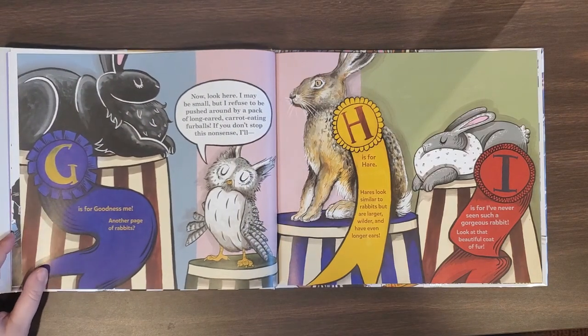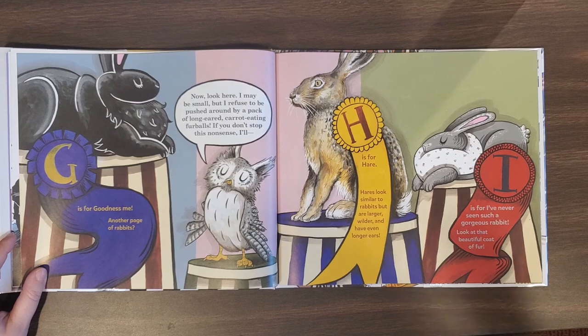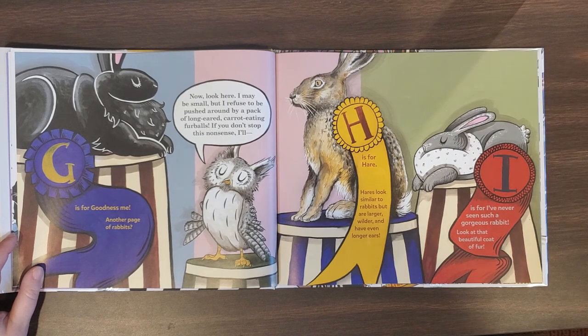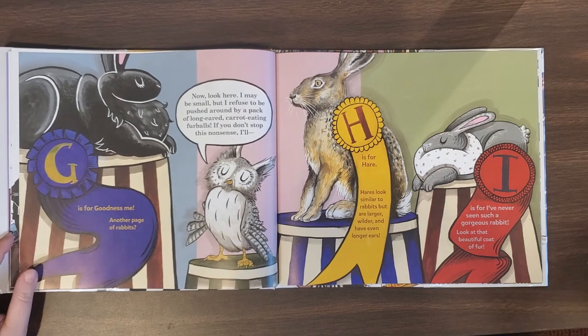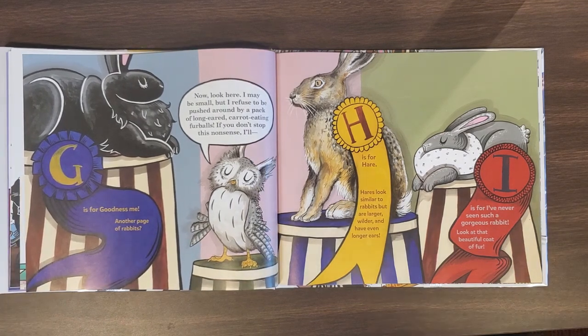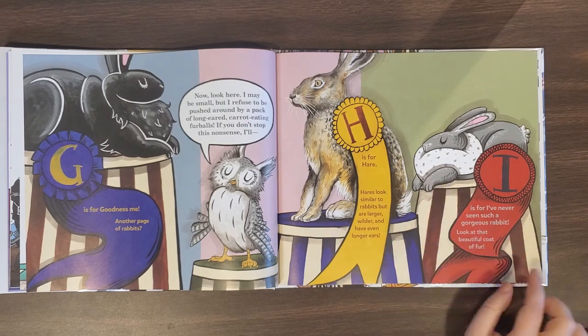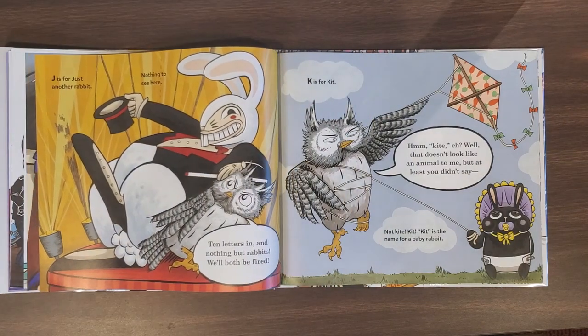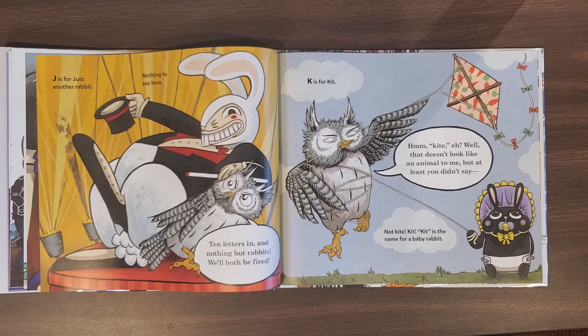G is for goodness me, another page of rabbits. Now look here. I may be small, but I refuse to be pushed around by a pack of long-eared, carrot-eating furballs. If you don't stop this nonsense, I'll — H is for Hares. Hares look similar to rabbits, but are larger, wilder, and have even longer ears. I is for I've never seen such a gorgeous rabbit — look at that beautiful coat of fur. J is for just another rabbit. Nothing to see here. Ten letters in and nothing but rabbits. We'll both be fired.